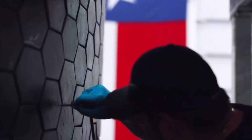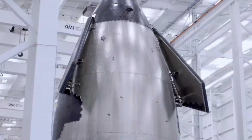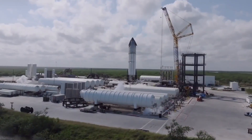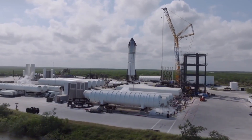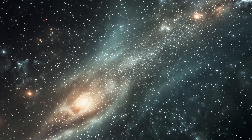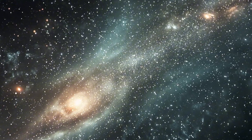As engineers continue to analyze the recovered components, new questions arise alongside new solutions. The next few months promise to be crucial as SpaceX prepares for Flight 7, incorporating all the insights gained from S-31's recovery. The space industry holds its breath, waiting to see how these discoveries will influence the next chapter in our journey to the stars.